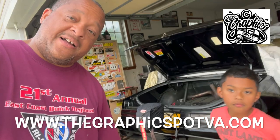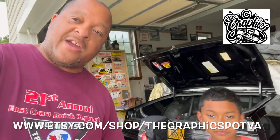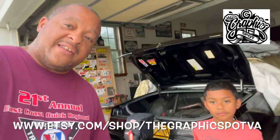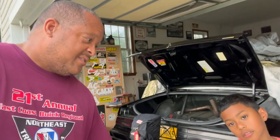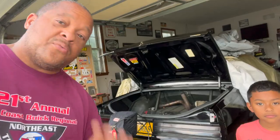Give an official shout-out to our official sponsor, The Graphics Spot — va.com. Reach out to them for your graphic needs: promotional items, custom graphics, graphic design, decals, hoodies, tumblers — personally engraved tumblers for your business or personal use. Reach out to them, man, they can make it happen.